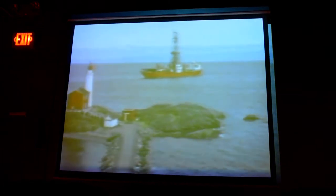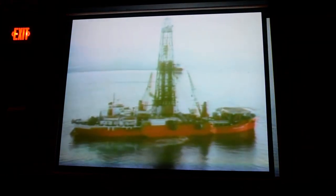This is called dynamic positioning. Drill ships have ship-shaped hulls with the rig derrick mounted amidships. Drilling is conducted through a special opening in the hull called a moon pool. Drill ships can be moored or use thrusters for dynamic positioning.